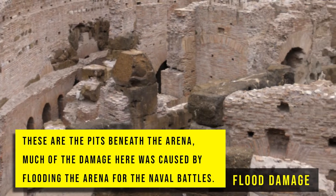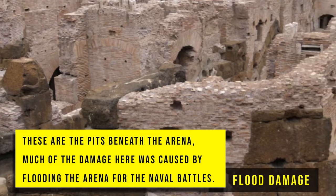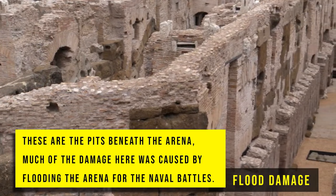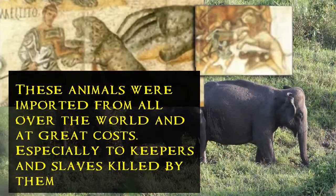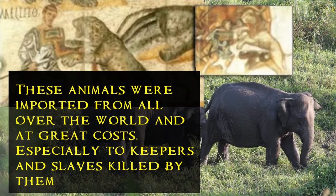These are the pits beneath the arena. Much of the damage here was caused by flooding the arena for the naval battles. These pits were once filled with animals from all over the world. They were elevators run by hand to lift the animals to the surface to attack the slaves and criminals for the crowd's amusement. These animals were imported from all over the world at great cost, especially to the keepers and slaves killed by them.